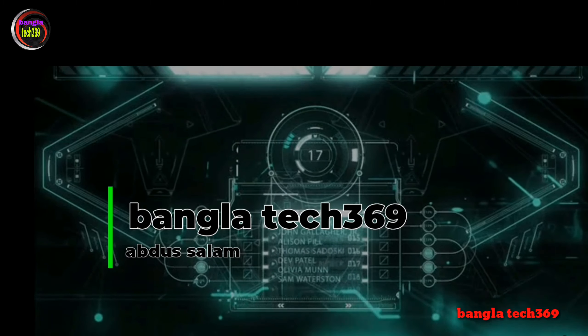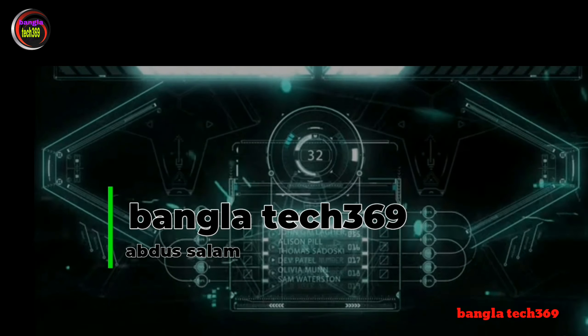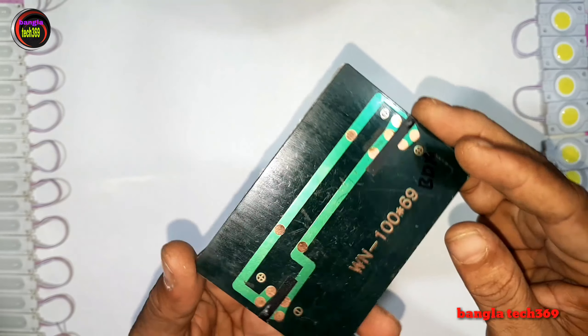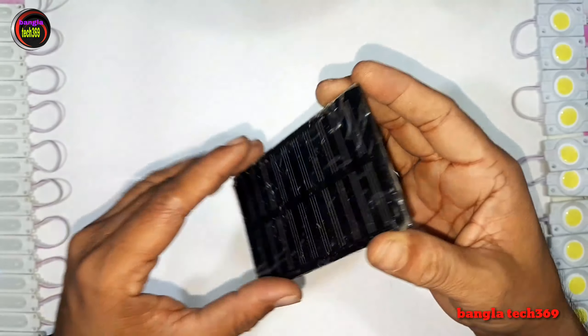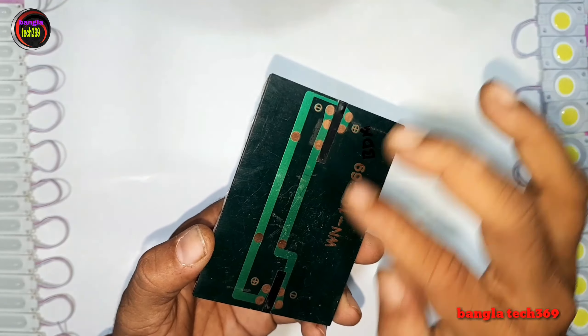Thank you so much for watching. I will use this solar system in school and college. This solar system can be used for educational projects and practical demonstrations.